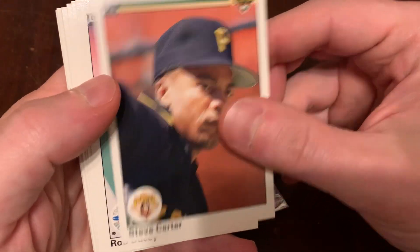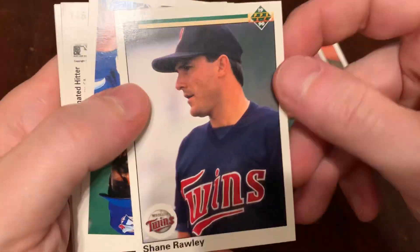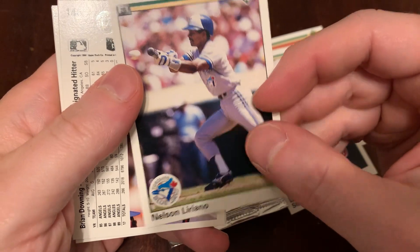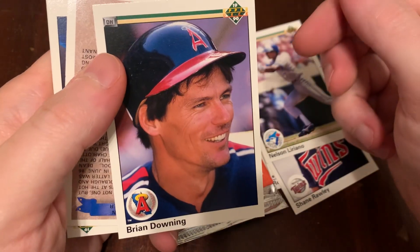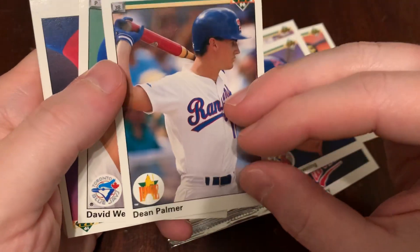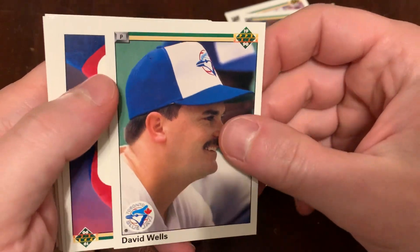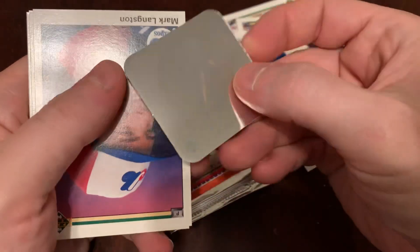We've got Steve Carter. Here's Rob Ducey. We've got Shane Raleigh. Nelson Liriano. Brian Downing. Here's Dean Palmer — rookie card. Dino had a nice distinguished career, as did David Wells. Our Yankees — oh, it's the Yankees!